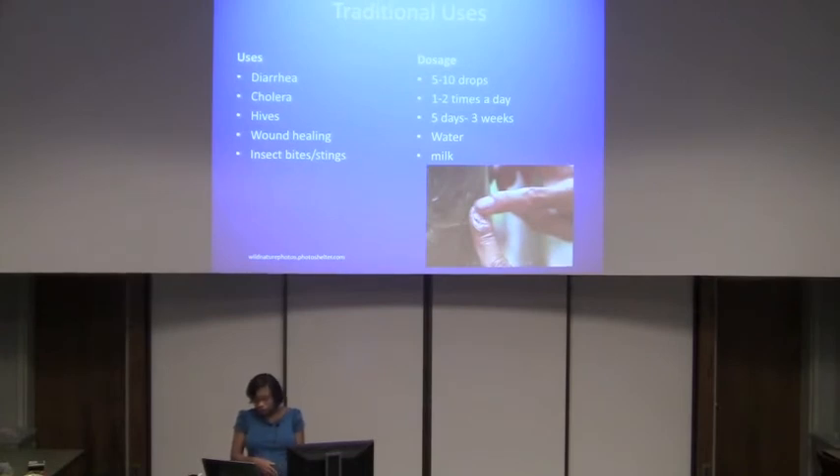Some traditional uses include diarrhea, cholera, hives, wound healing, insect bites, and stings. In African American folk magic or voodoo it is used for mojo hands for money drawing or love drawing. The traditional dosage was five to ten drops, one or two times a day, usually for five days, up to three weeks. It's typically dropped into cold or warm water or into milk.